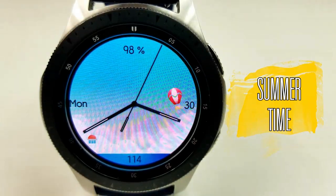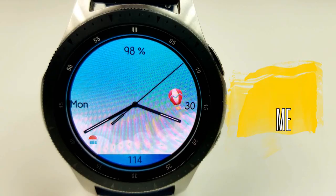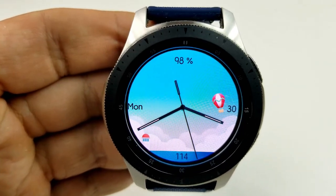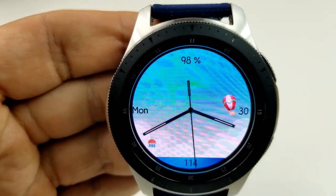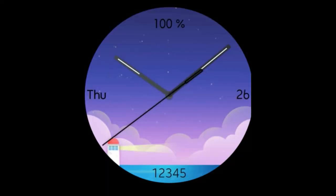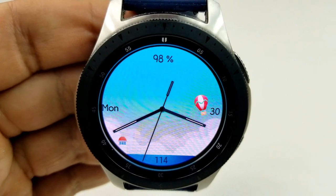Here's another simple face, although this one is an analog-only version and it features photos in the background which change based on the time of day. In total, there are three different backgrounds — one for the morning, one for the afternoon, and one for the evening — and these change automatically based on the time of day.